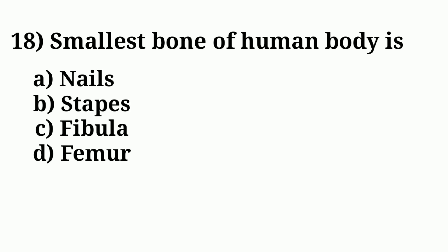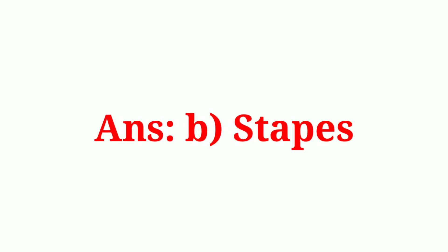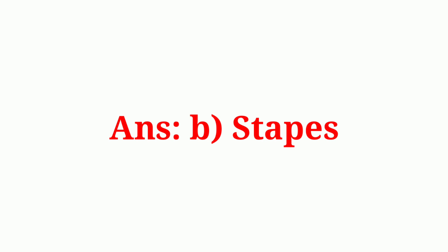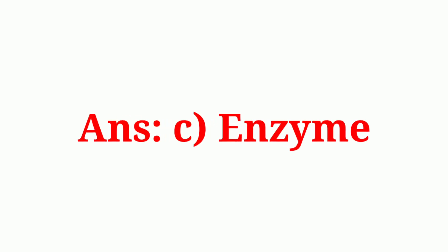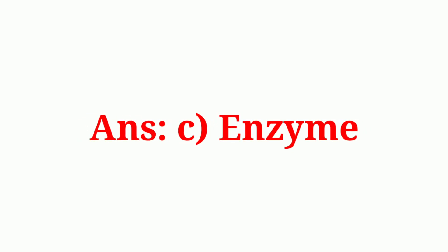Question number eighteen: smallest bone of the human body is. Answer option B: stapes. Question number nineteen: which of the following is necessary for digestion of food. The correct answer is option C: enzyme.